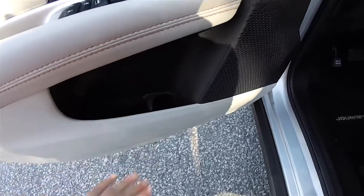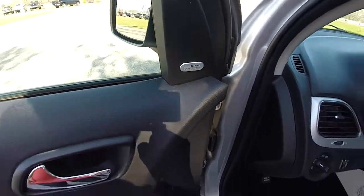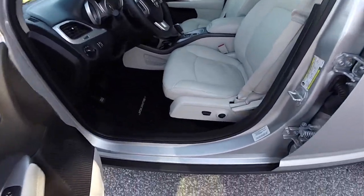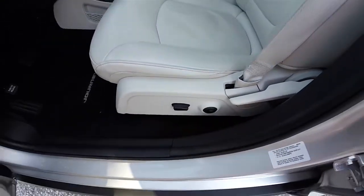There are molded bottle holders in the door panels. It is equipped with the Alpine premium sound system. The driver's seat is six-way power with four-way adjustable lumbar support and manual seat back adjust.